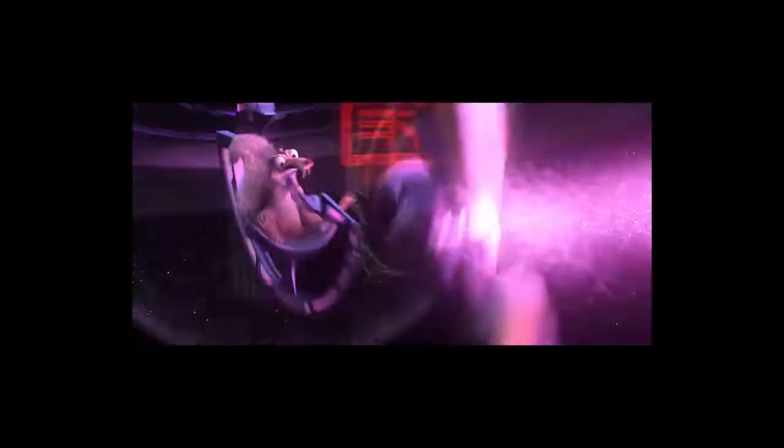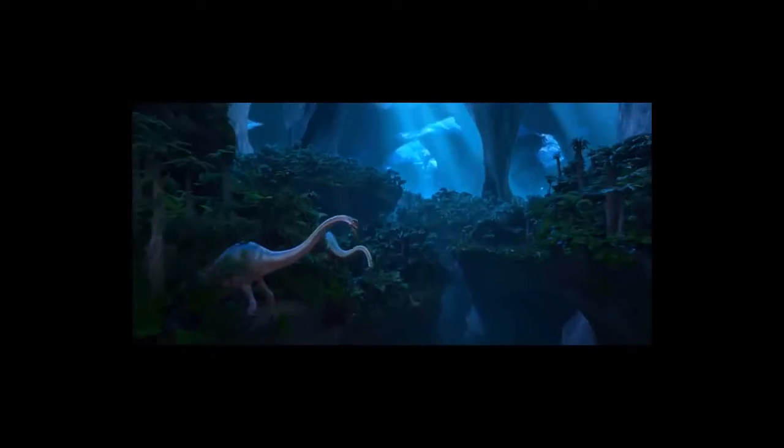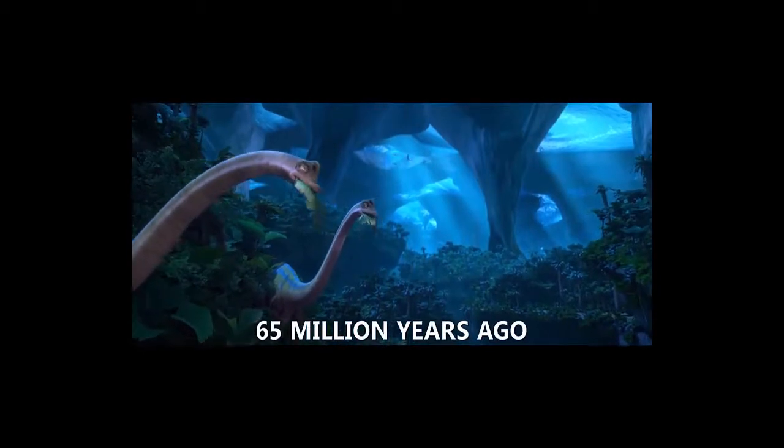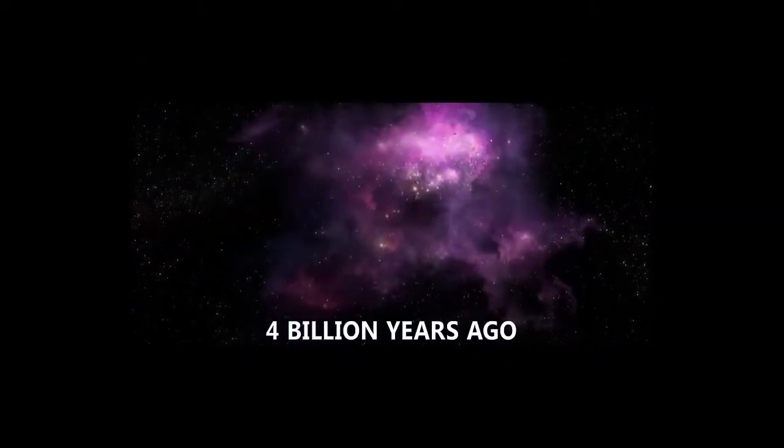Next: Scrat accidentally forms our solar system at the beginning of the movie, which takes place in the Ice Age. How long ago was our solar system actually formed? There was a lot of loosey-goosey movement with the timeline in this film. We think the Ice Age was like a zillion years ago, but it was actually tens of thousands of years ago. Dinosaurs went extinct 65 million years ago. A billion years ago, we had single-celled organisms. Four billion years ago, the solar system was formed — from collisions of objects, orbits unstable, cast hither and yon. And Scrat was there because Scrat caused it.